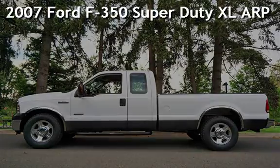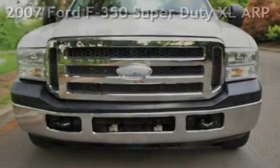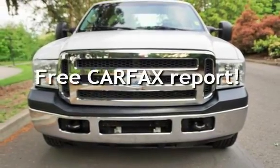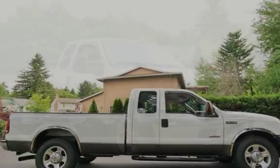Check out this pre-owned 2007 Ford F-350 Super Duty. This vehicle qualifies for the Carfax Buy-Back Guarantee. Ask to see the free Carfax Vehicle History Report.